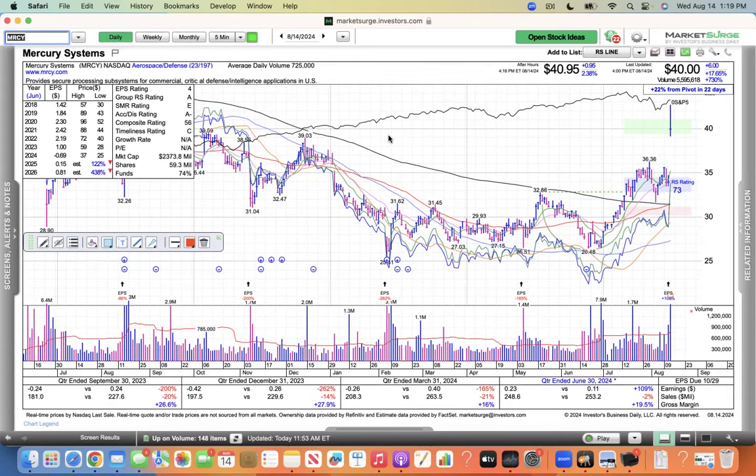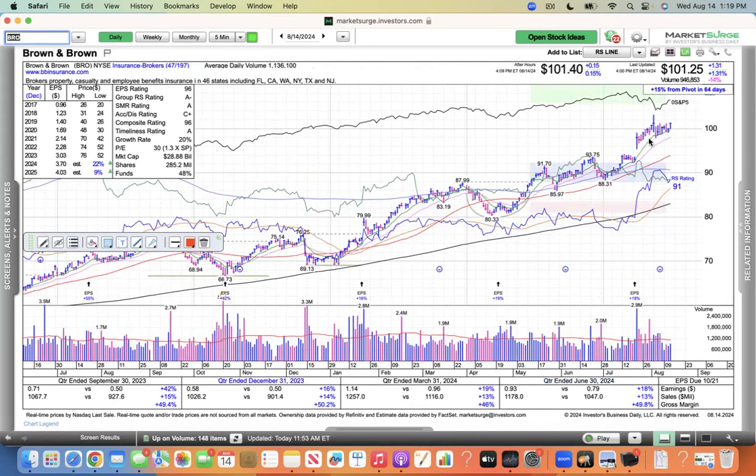The defensive names — eh. Also, the insurance names — the insurance is strong. This is BRO, just surfing its 10 EMA, looking good. You got to admit, these are looking good. I mean, this is what you look for in stocks.